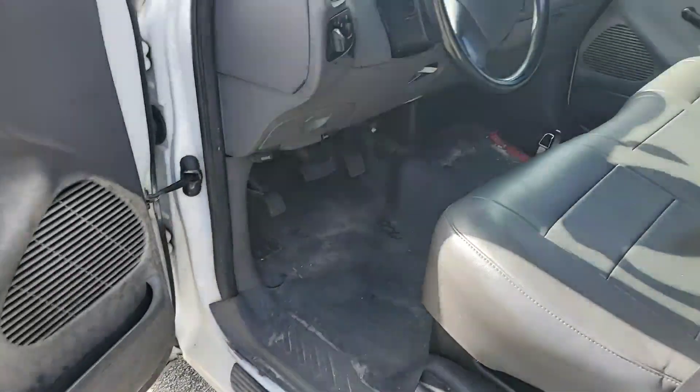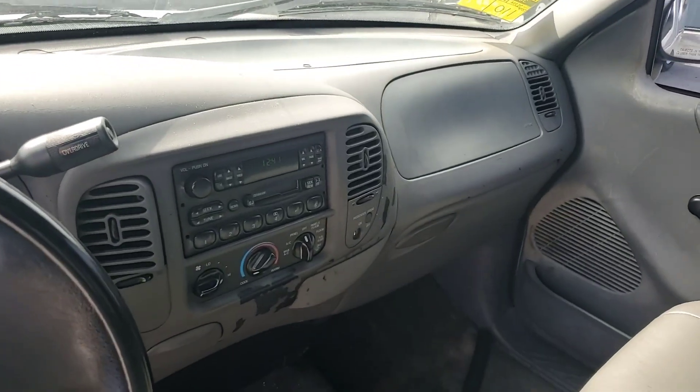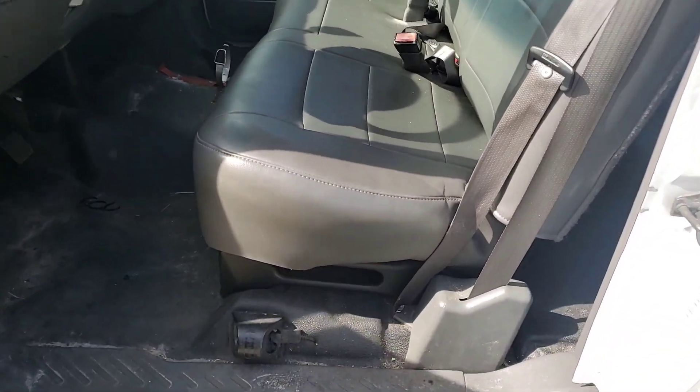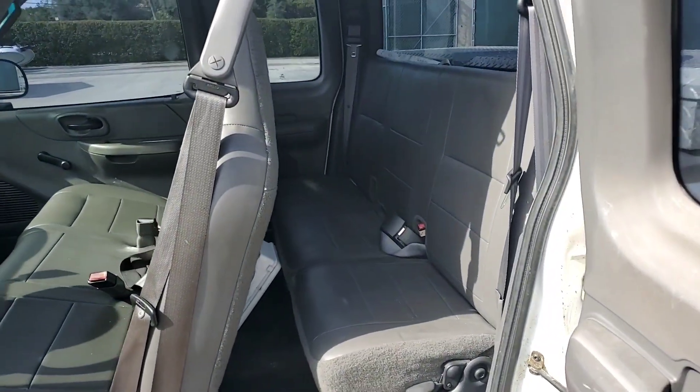It's got a good interior, good dash, cold AC, AM/FM radio cassette. Seats look good, headliner looks good. Both back doors open, back seat looks good.